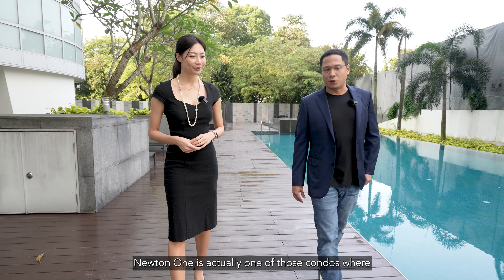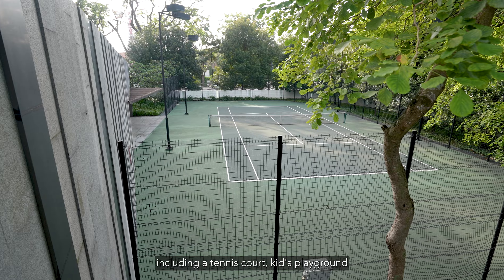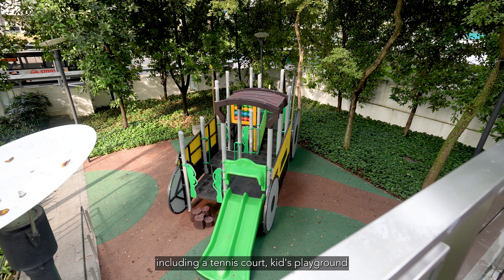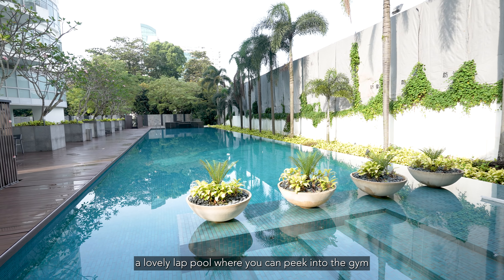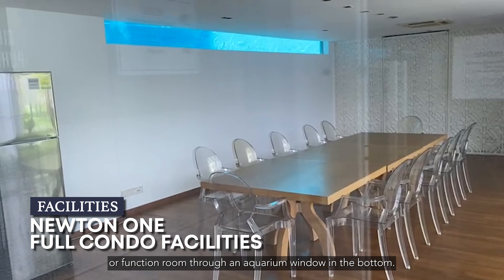Newton One is actually one of those condos where they have big enough grounds for full facilities, including a tennis court, kids playground, and a lovely lap pool where you can actually peek into the gym or the function room through an aquarium window in the bottom.